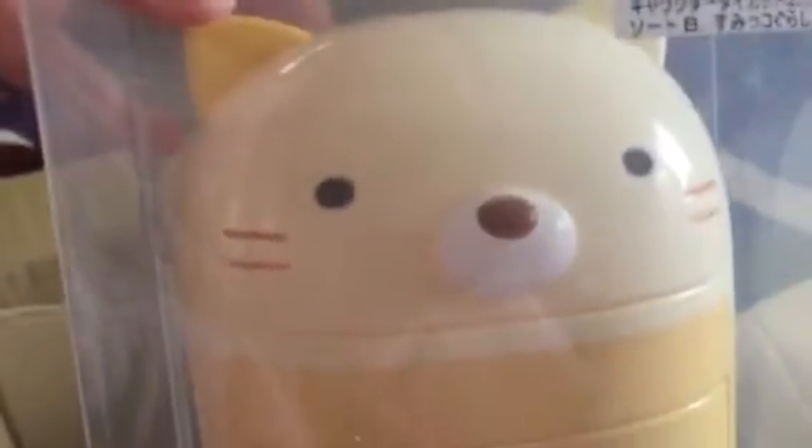I got some slow-rise storage boxes. One of them is a Sumikkogurashi in the polar bear design — that's one of the blind boxes. And I got Rilakkuma. And then I got another Sumikkogurashi which is the cat one.